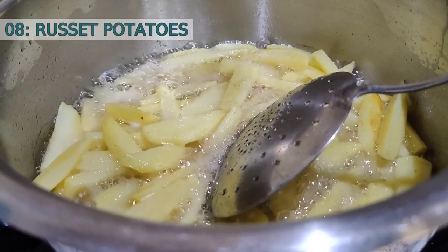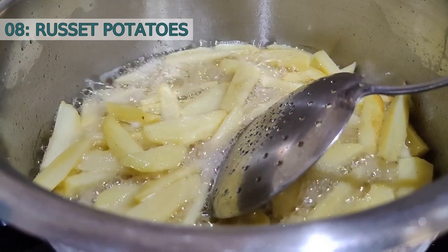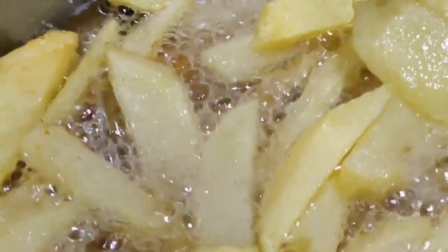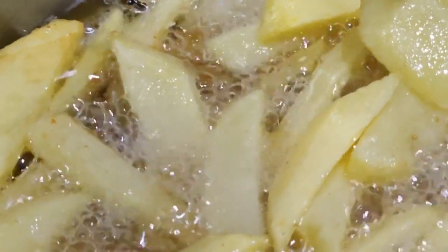Number eight: Russet potatoes. Russet potatoes, also known as Idaho potatoes, are the most widely used potato in the United States. They have a high starch content, making them perfect for baking and frying. Their thick skin and fluffy texture when cooked make them ideal for making mashed potatoes.